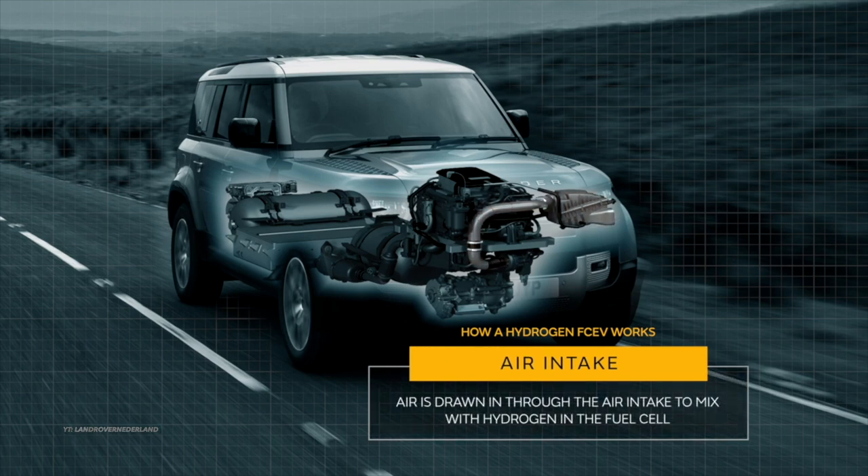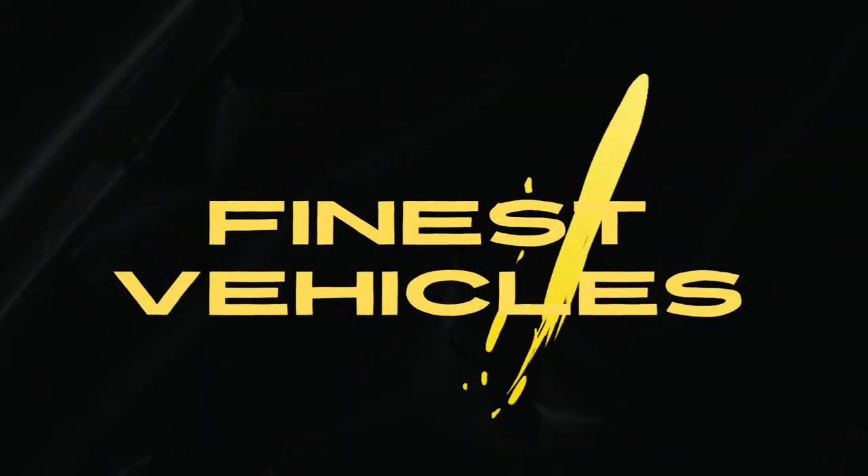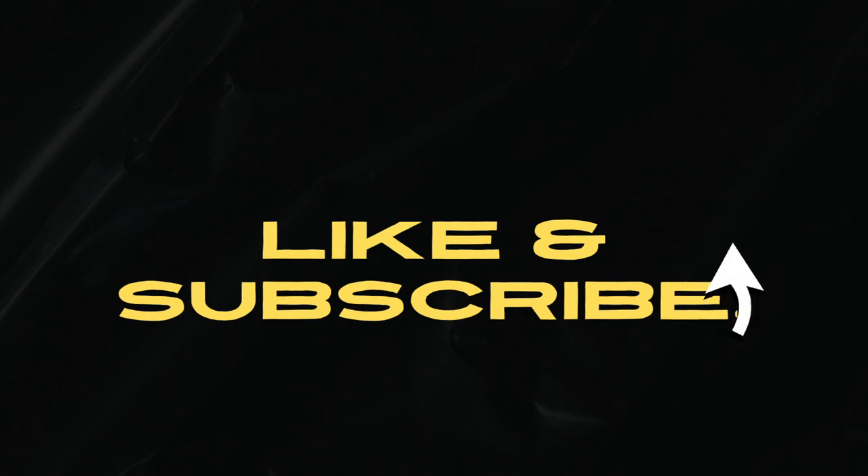Did you enjoy this video? Then please like and subscribe for more of the best new vehicle videos here at Finest Vehicles. Which one would you like to own? Give your opinion in the comments.